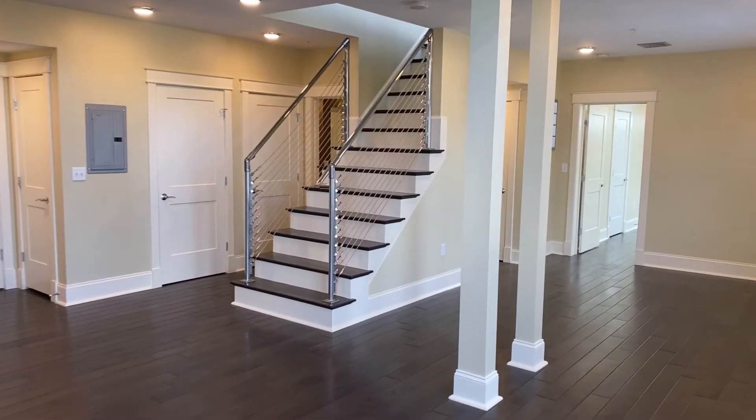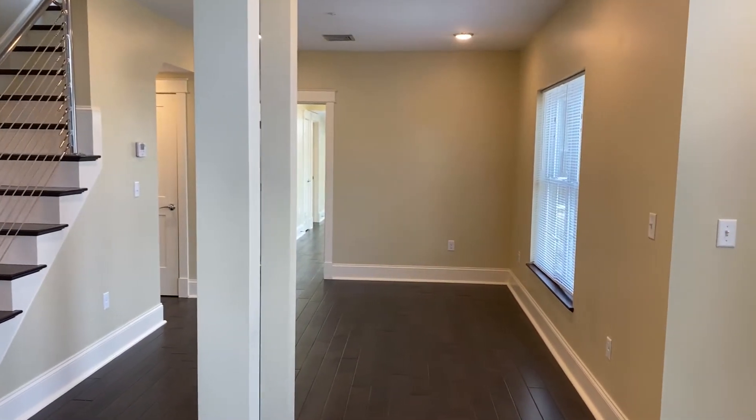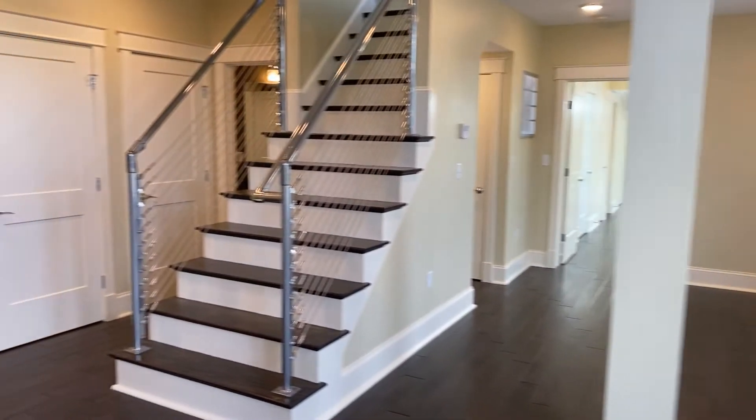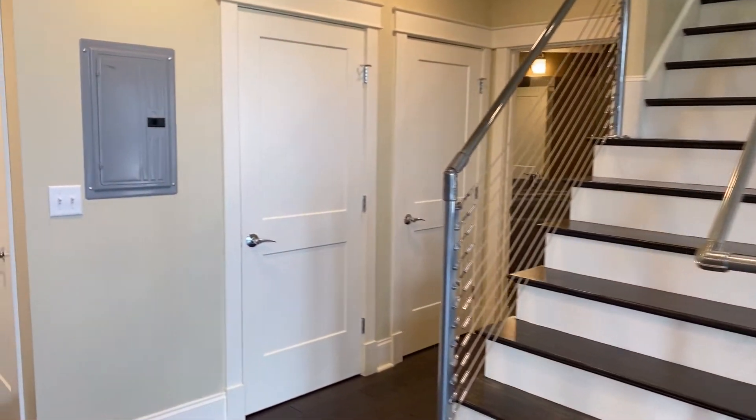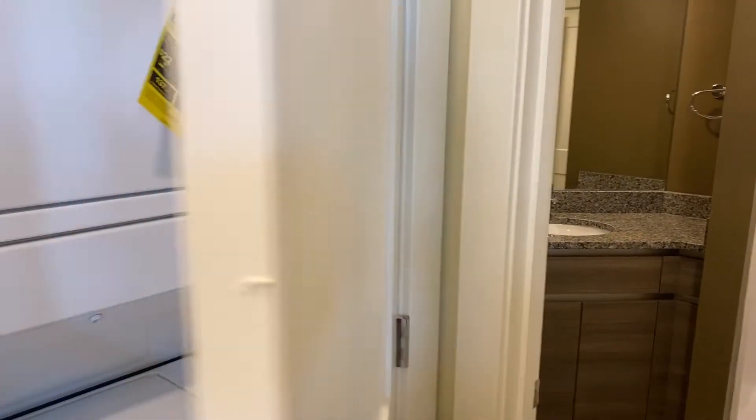This area over here is a dining area. Washer dryer.